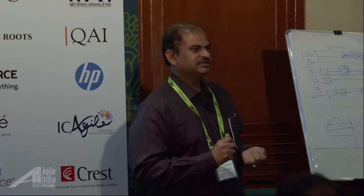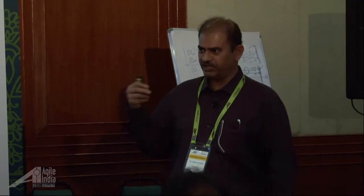The idea is actually taken from one of the blogs by Craig Larman. And so we implemented this as part of a large-scale transformation I worked in last year. I'm going to take this experience report and show you how we did it, what happened, and what are some of the issues we faced.